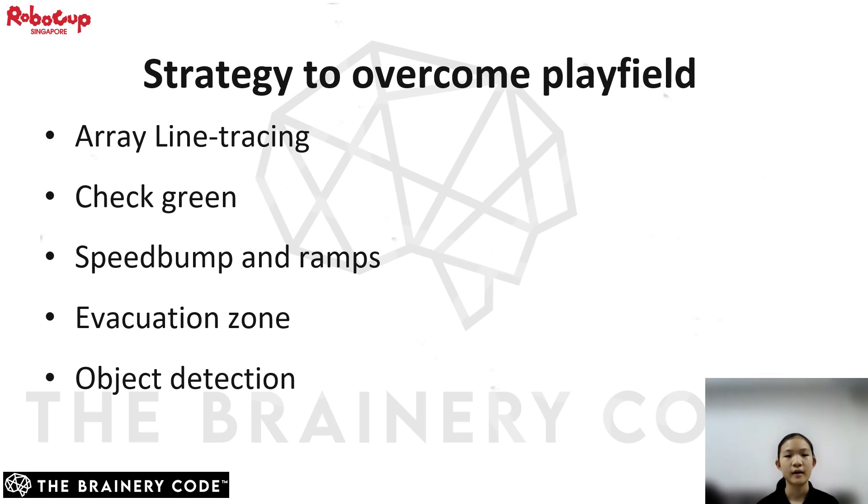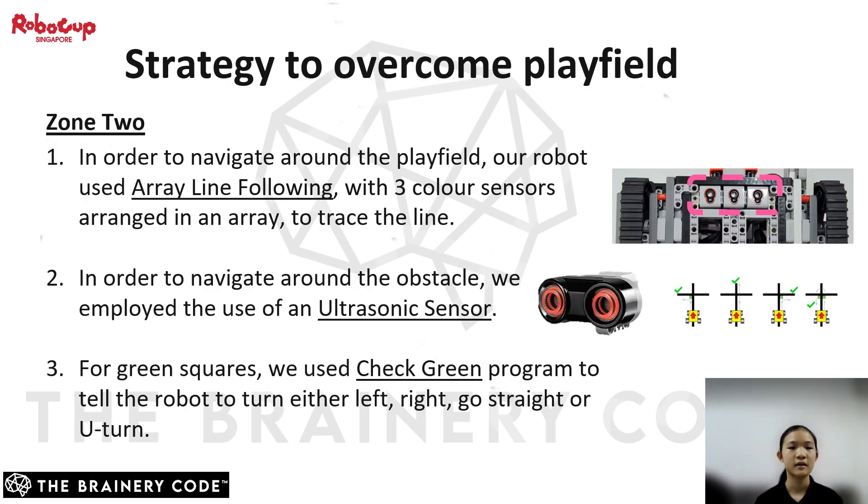Hello everyone, I'm Wen-Yi and I will explain how our array line tracing works and how we track the green squares. Shaptak will explain how we clear speed bumps, ramps, object detection, and the evacuation zone. Firstly, in order to navigate around the playfield, our robot uses array line following with three color sensors arranged in an array format to trace the line. Secondly, the ultrasonic sensor will help the robot detect and navigate around obstacles. Lastly, for the green squares, we use the Check Green program that our instructor taught us, to tell the robot where to navigate when individual sensors sense the green squares.